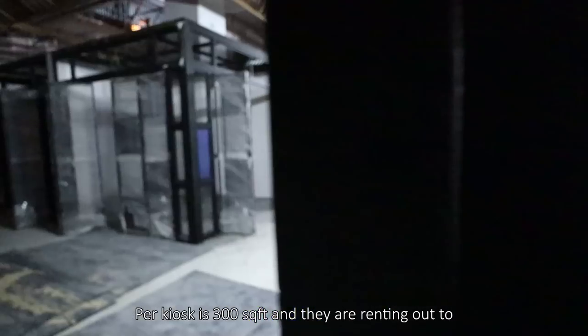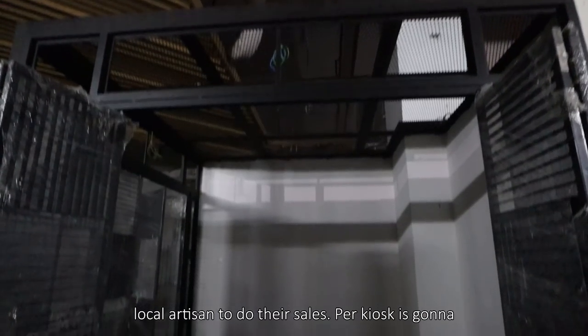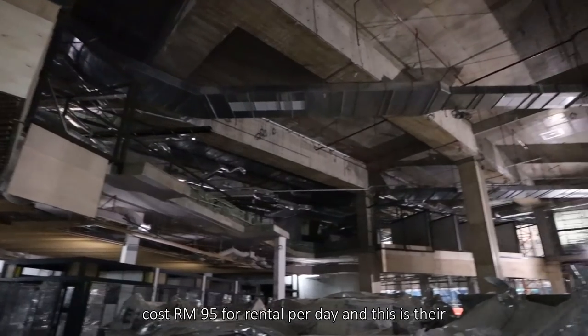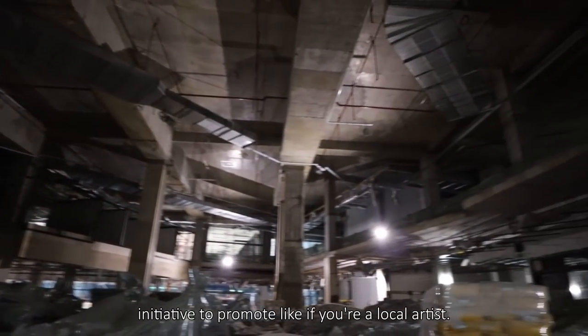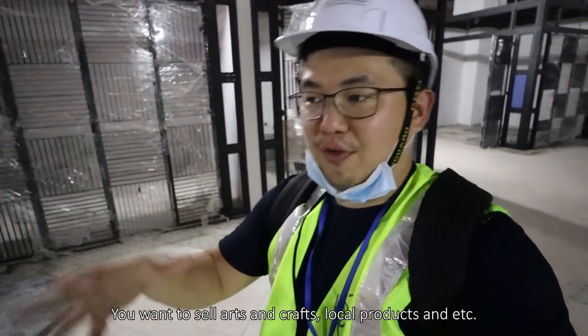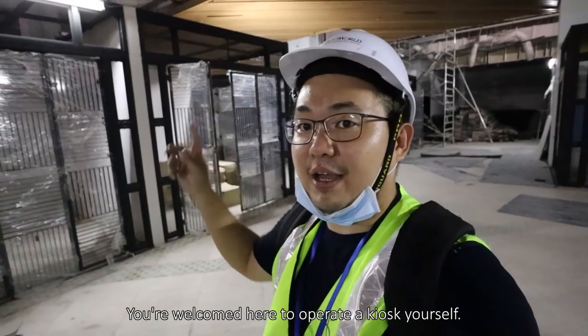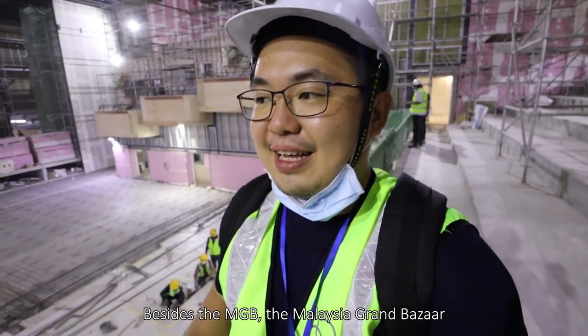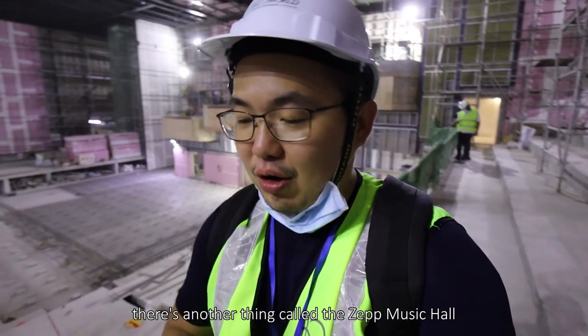They are renting out the kiosks to local artisans to do their sales. Per kiosk it's going to cost RM95 rental per day. This is their initiative to promote local artists or those who want to sell art and craft, local products or whatsoever — you are welcome here to operate a kiosk yourself. Besides the MGB, the Grand Bazaar, there's another thing called the Zapp Hall.